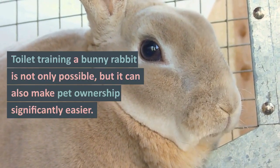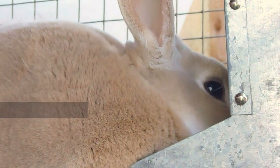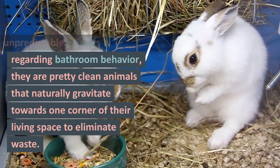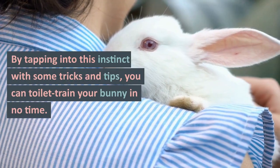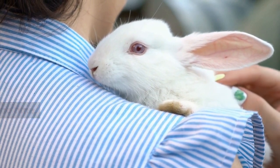Toilet training a bunny rabbit is not only possible, but it can also make pet ownership significantly easier. While rabbits may seem like unpredictable animals regarding bathroom behavior, they are pretty clean animals that naturally gravitate towards one corner of their living space to eliminate waste. By tapping into this instinct with some tricks and tips, you can toilet train your bunny in no time.